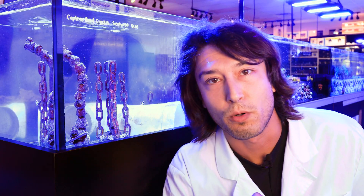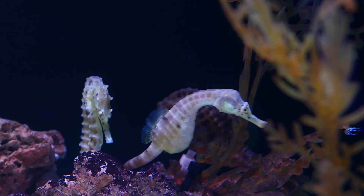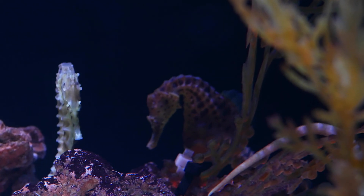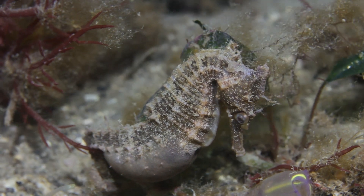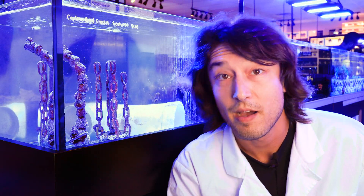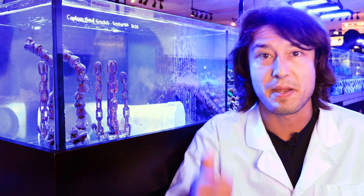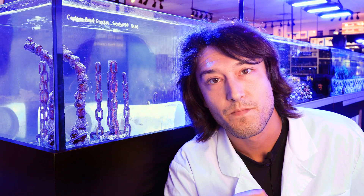Something very unique about the Syngnathidae that is highly advantageous for aquaculture is that, unlike a tang or a grouper, they have no small, fragile, pelagic larval state. Male and female seahorses mate, and then the males have a specialized brood pouch that allows them to gestate and develop the young through embryonic development — allowing the male, very rarely seen among marine fish, to be a good dad and release fully competent, metamorphosed juvenile seahorses directly into the water column.